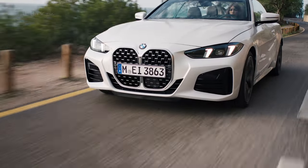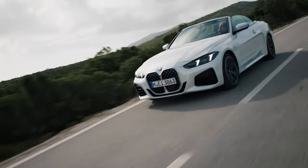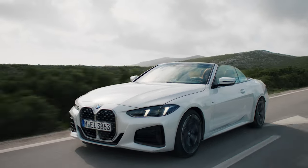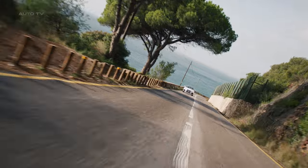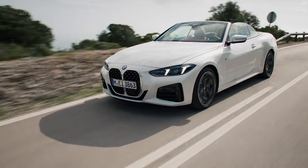The new BMW 4-Series convertible brings an intoxicating blend of open-top driving pleasure and elegantly sporty style. As the premium midsize convertible in BMW's lineup, it cements the brand's reputation for dynamic excellence and refined aesthetics.